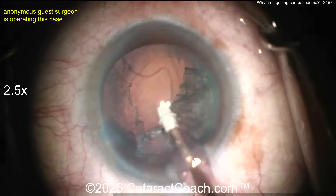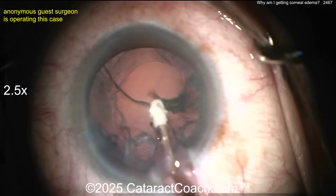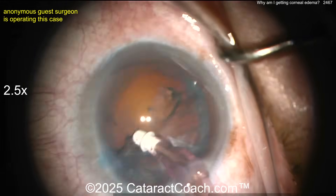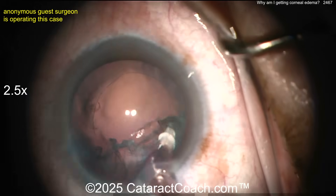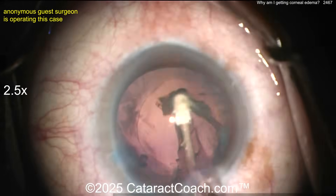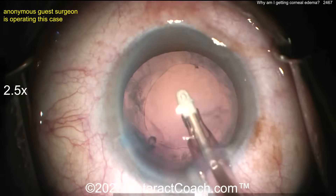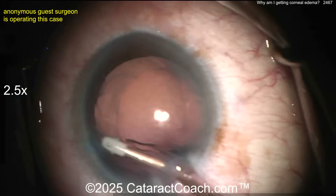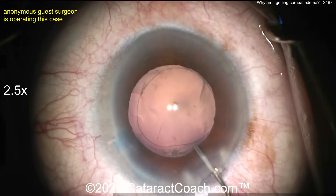Back to the I/A cortex removal. Aspirating — that looks like the same machine and polymer tip I use. Cortex cleaned up pretty nicely. You don't want to leave lens material because that causes a large inflammatory response. I like to do a little capsule polishing here — polishing the undersurface of the anterior capsule isn't absolutely necessary, but I think it helps remove inflammatory and lens epithelial material which will cause inflammation.